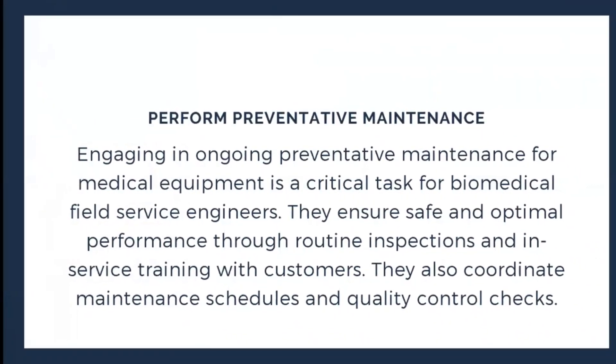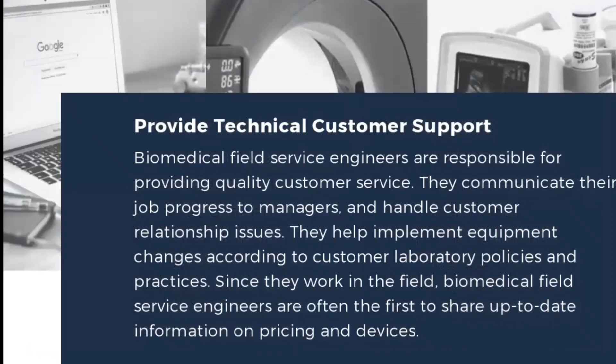The next role is performing preventative maintenance. Engaging in ongoing preventative maintenance for medical equipment is a critical task for biomedical field service engineers because it ensures safe and optimal performance through routine inspections and in-service training with customers. They also coordinate maintenance schedules and quality control checks, as prevention is very important when dealing with electrical equipment.